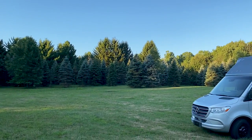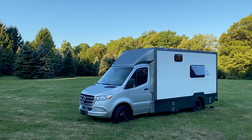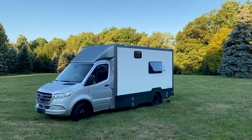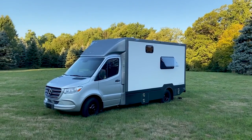Good morning. The sun is coming up on our first morning in the B-Box. The B-Box was very comfortable. We had the windows wide open, the breeze blowing through, and everything's great.